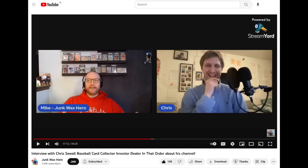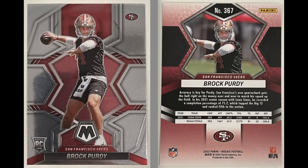I just want to mention quickly that I recently did an interview with Mike from Junk Wax Hero. He's got a really nice, growing channel, and I had a really fun interview — about 30 minutes or so. We did a rapid fire baseball trivia thing at the end, which was really fun. Check it out — I've included a link in the description below. But okay, back to Brock Purdy.